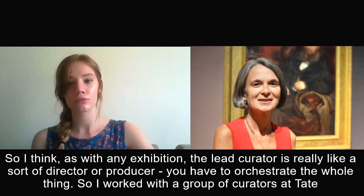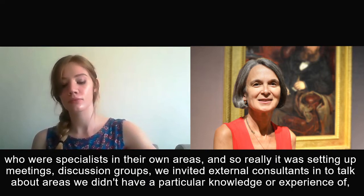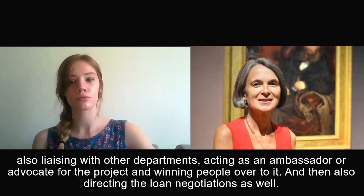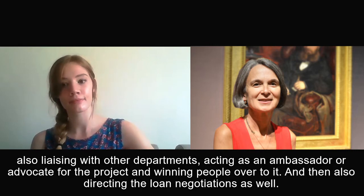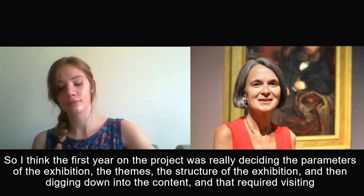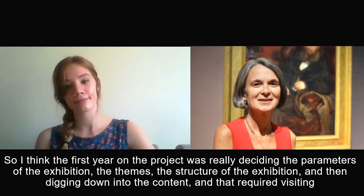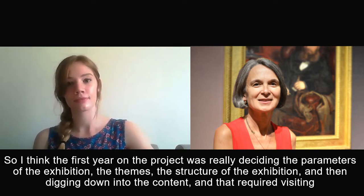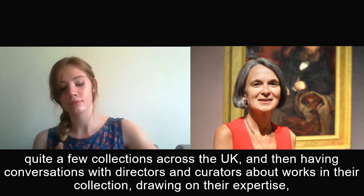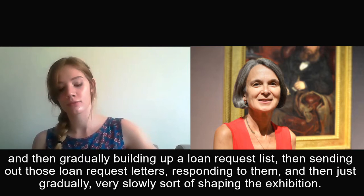I worked with a group of curators at Tate who were specialists in their own areas, so really it was setting up meetings, discussion groups — we invited external consultants in to talk about areas where we didn't have particular knowledge or experience. Also liaising with other departments and acting as an ambassador or advocate for the project. That included directing the loan negotiations. The first year on the project was really deciding the parameters of the exhibition, the themes, the structure, and then digging down into the content. That required visiting quite a few collections across the UK, having conversations with directors and curators about works in their collection, drawing on their expertise, and then gradually building up a loan request list, sending out those loan request letters, and very slowly shaping the exhibition.